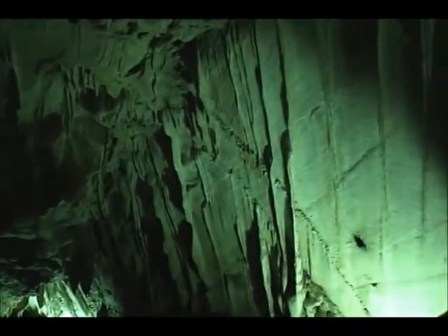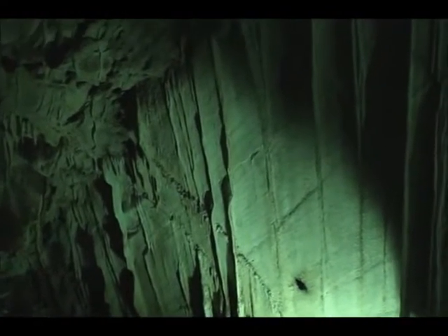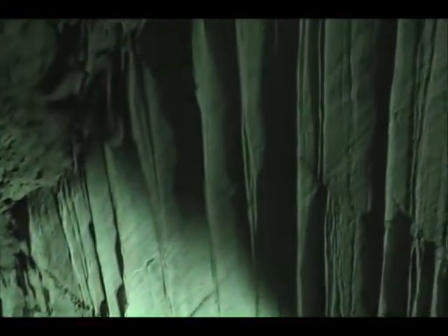Limestone is that gray rock that you see outside. This is the same rock. It looks a little different in here because there's a coating of a mineral called calcite on it. Calcite is a mineral that comes from the limestone. So all of this is that plain old gray rock like you see outside — it just has that little layer of calcite on it.